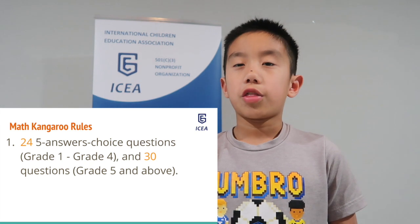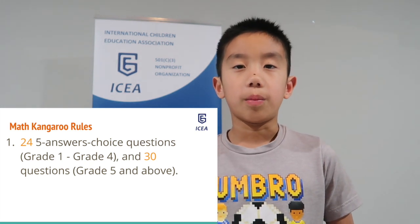That problem was a really typical Math Kangaroo problem. You can't go to a competition without knowing the rules, so here are the rules. There are 24 questions for 1st through 4th grade, and 30 questions for 5th grade and above.